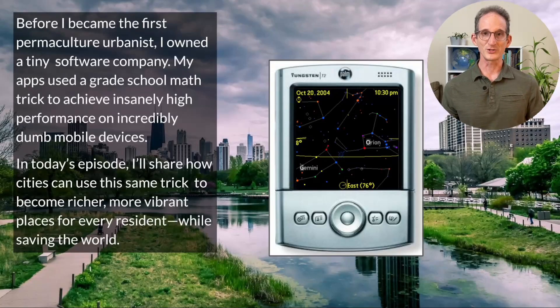Long before I became perhaps the first permaculture urbanist, I owned a tiny software company. My apps used a grade school math trick to achieve insanely high performance on incredibly dumb handheld devices. In today's episode, I'll share how cities can use this same trick to become richer, more vibrant places for every resident while saving the world.